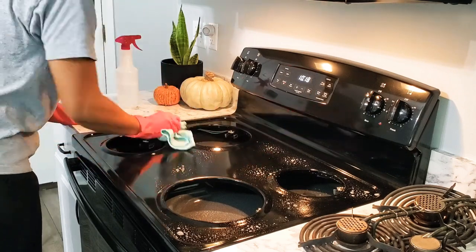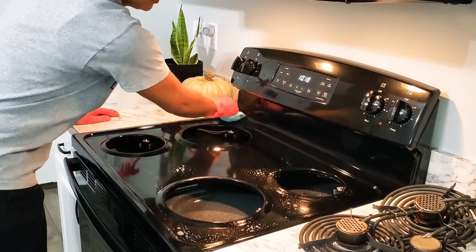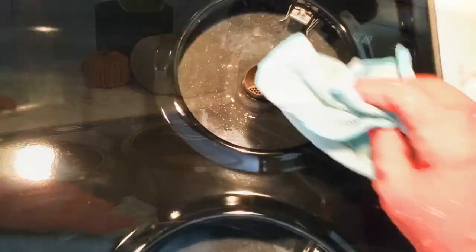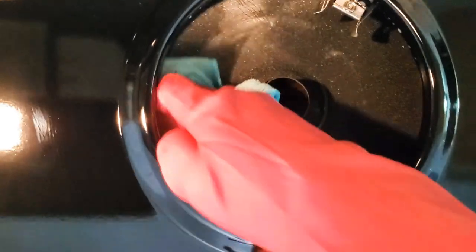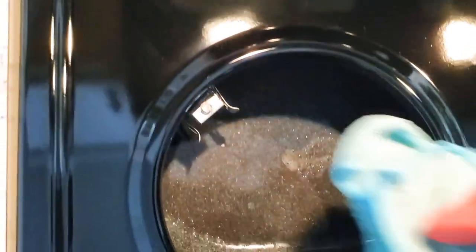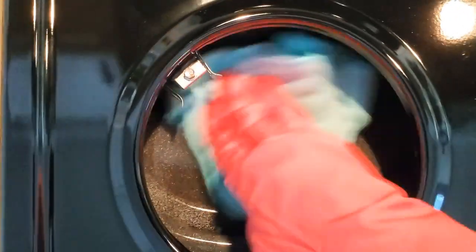After I thoroughly cleaned the stove off with vinegar, I saw a few grease splatters, so I wanted to make sure I got that cleaned up. I use the Method degreaser because that stuff is the bomb.